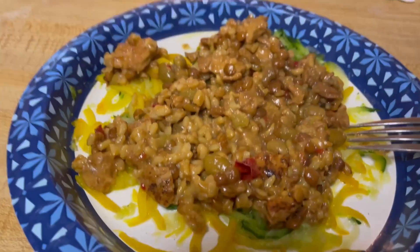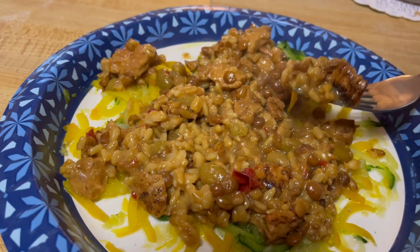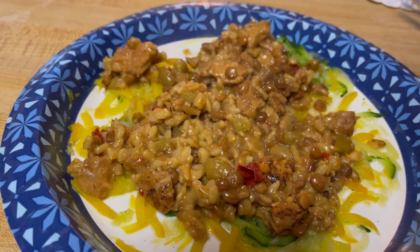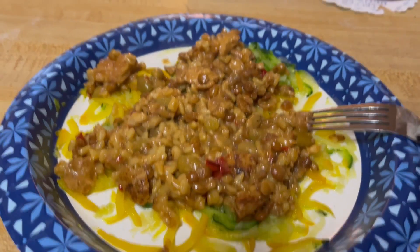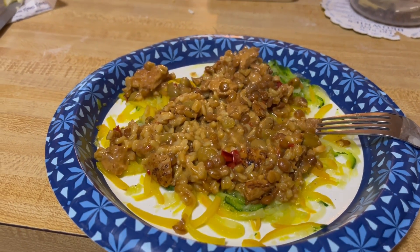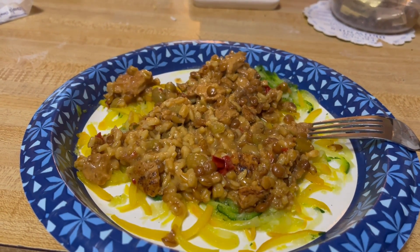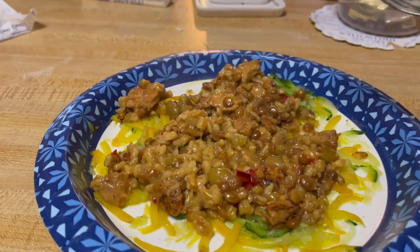I'm going to give it a try and see how it tastes. That teriyaki flavor is really strong, but it's not overpowering.